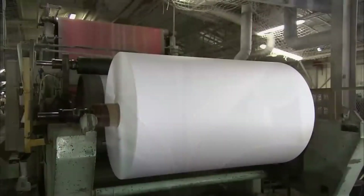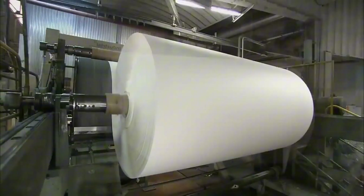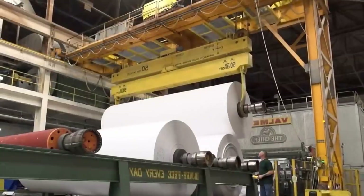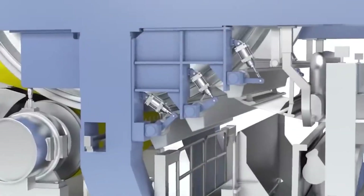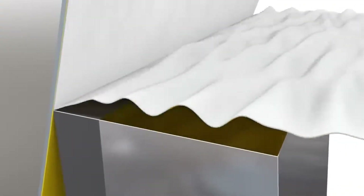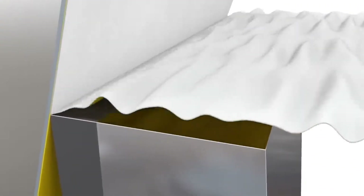But we're not done yet. This raw roll is rough, uncut, and not quite ready for your bathroom. Toilet paper needs to be gentle but effective, and that means balancing comfort and function. Manufacturers layer the sheets — usually two or three plies — bonding them gently with water or tiny dots of adhesive. This layering improves absorbency and durability.